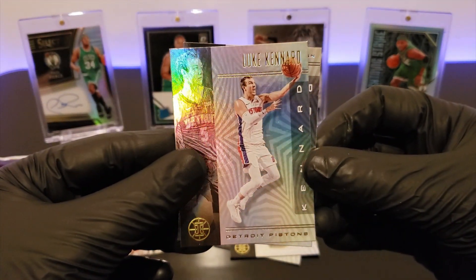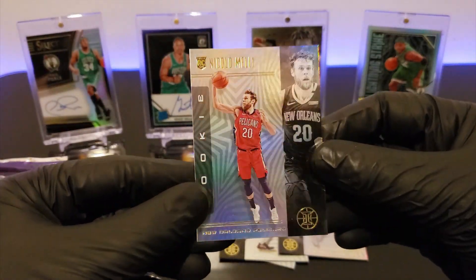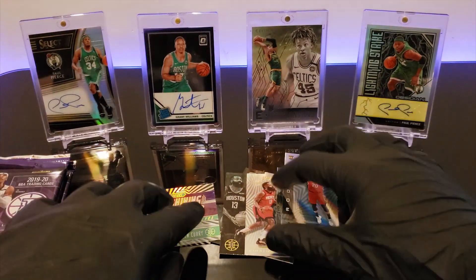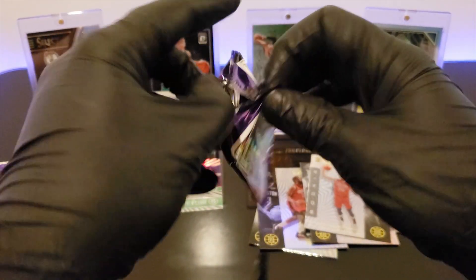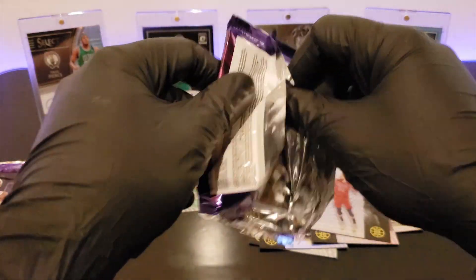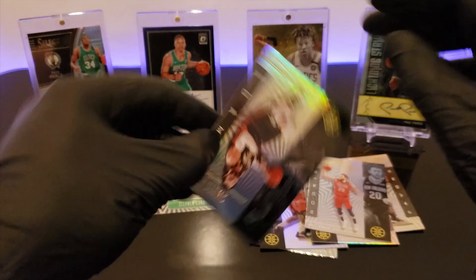We got Luke Kennard, and to wrap up this pack, Nikolai Melly. So far these cards are really cool. I really love this Steph Curry — that one was crazy. Hopefully we'll get some other crazy cards and, you know, cross our fingers we'll get an auto. That would be awesome.